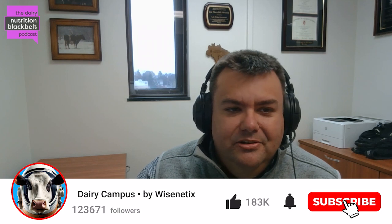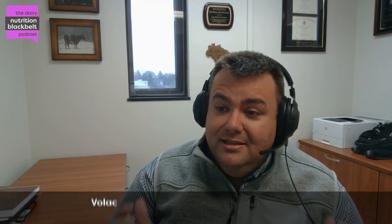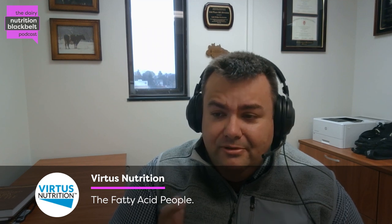Hello everyone, this is Luis Ferrerito, one of the hosts of the Dairy Nutrition Black Belt podcast. Today we have the opportunity to talk about niacin with Dr. Kirby Krogstad, Assistant Professor at Ohio State University. Thank you Kirby for joining us for this episode — we really appreciate you taking the time to discuss this important topic with us. Before we jump into it, can you please give us a brief background about yourself?